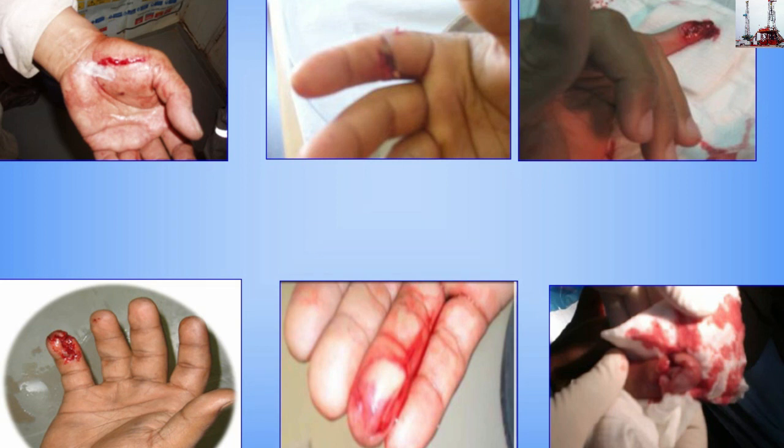4. The injured person was moving a bench over in front of the T-Room. His finger got trapped between the back of the bench and the porta cabin.